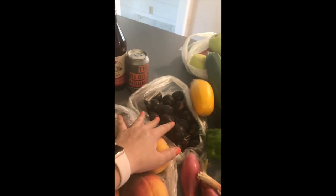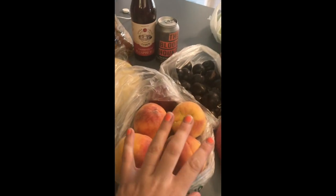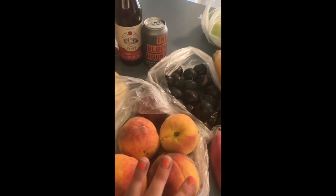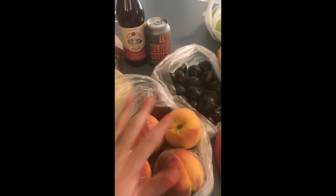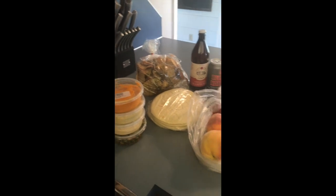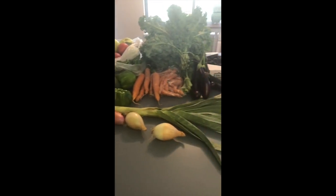The kids got these with their free tokens — the farmers markets we go to give each kid two dollars in tokens. They put it toward these fruits, and mom picked up the rest of the tab because these are their favorite fruits.